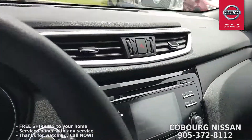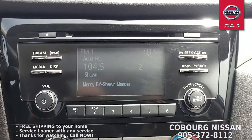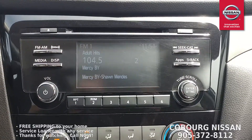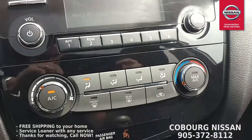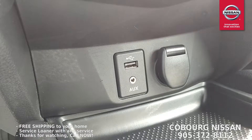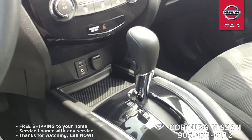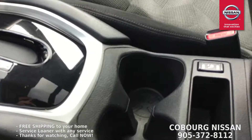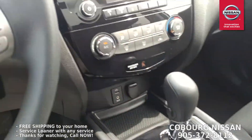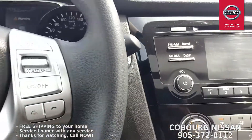Hopping inside, the Rogue has XM satellite radio with six speakers, Bluetooth, air conditioning, a USB input for your cell phone, an auxiliary input, and a 12-volt charger. There's a nice piano black finish on the shifter, and here are your heated seat controls. It is push-button start, so the Rogue SV gives you the intelligent key system.